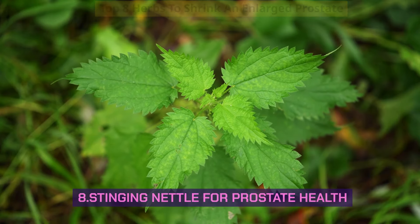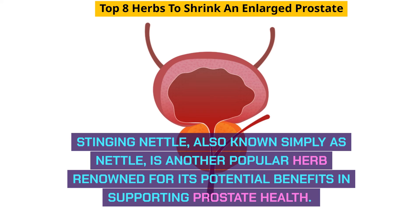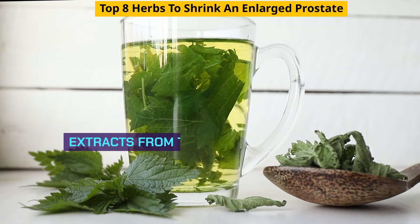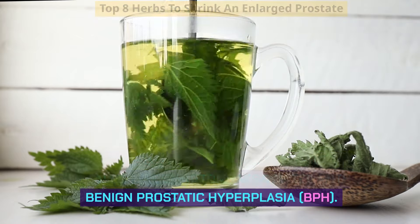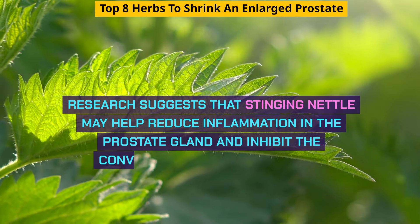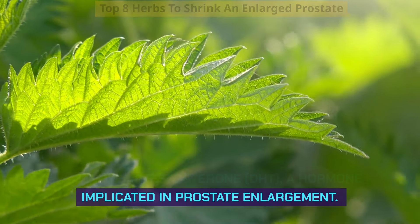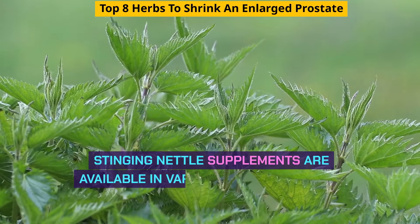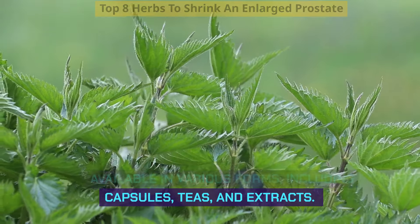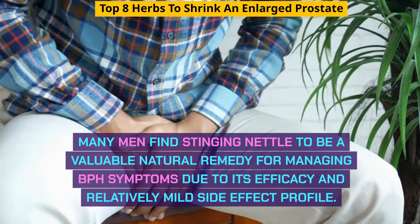Stinging nettle, also known simply as nettle, is another popular herb renowned for its potential benefits in supporting prostate health. Extracts from the stinging nettle root have been traditionally used to alleviate symptoms associated with BPH. Research suggests that stinging nettle may help reduce inflammation in the prostate gland and inhibit the conversion of testosterone to dihydrotestosterone, DHT, a hormone implicated in prostate enlargement. By blocking the action of DHT, stinging nettle may contribute to relieving urinary difficulties. Supplements are available in various forms including capsules, teas, and extracts, and many men find it a valuable remedy with a relatively mild side effect profile.